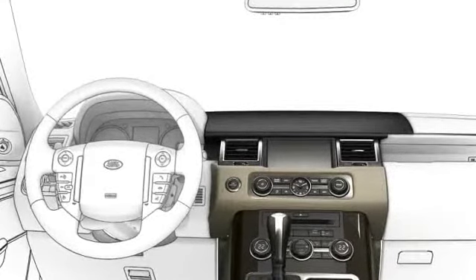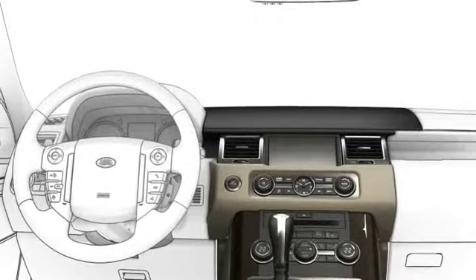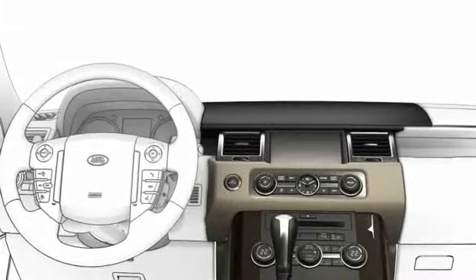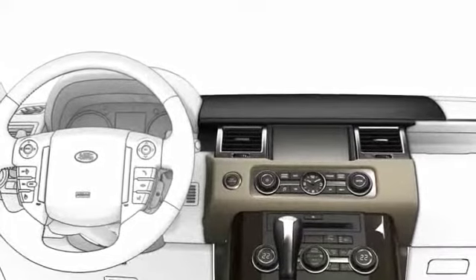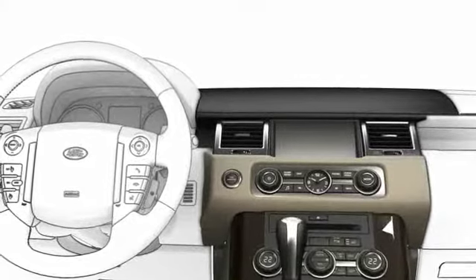There are many more voice commands to make your driving and calling more convenient. You can prompt the system to speak a selection of these commands by saying 'phone help' or 'telephone help.' Please familiarise yourself with the functions of your telephone system to get the most out of voice control.